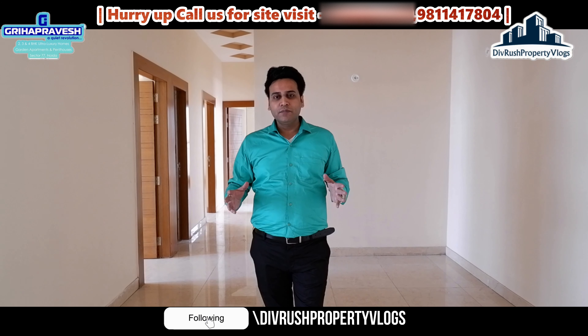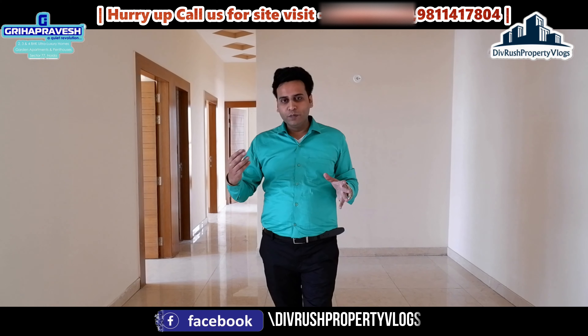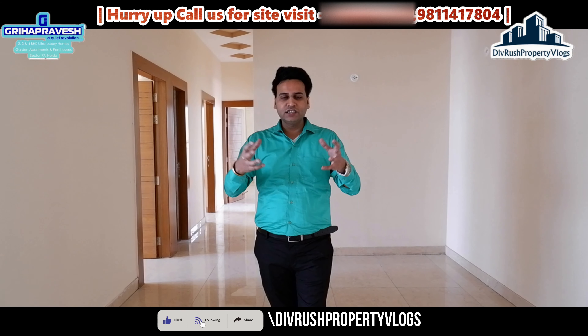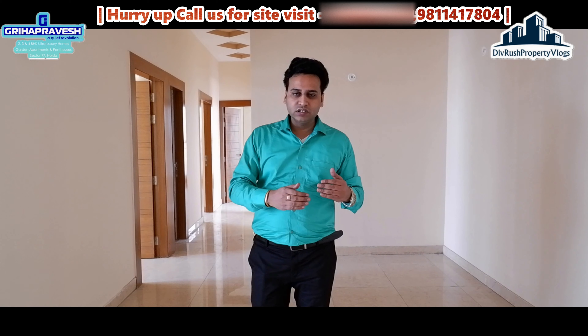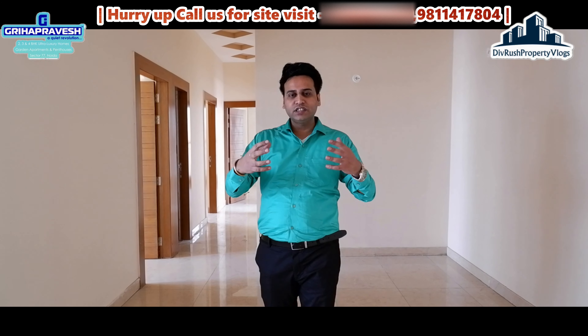So guys, today we are starting a new series. The project name is Grah Pravesh. All the properties I show in this series will be ready-to-move properties, including 2BHK, 3BHK, 4BHK and Penthouse. All options will be available, and the commercial aspects will also be covered in upcoming videos. I will divide this into parts as covering everything in one video would be difficult. Watch all parts of the series and contact us based on your requirement.